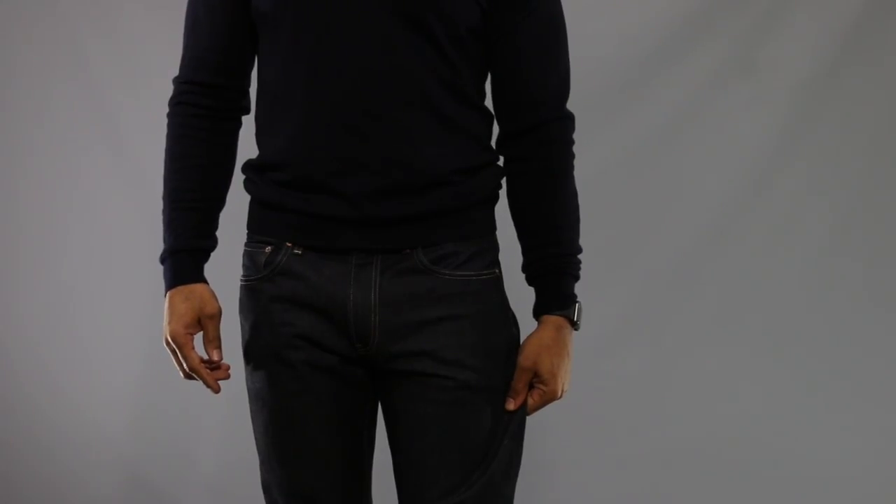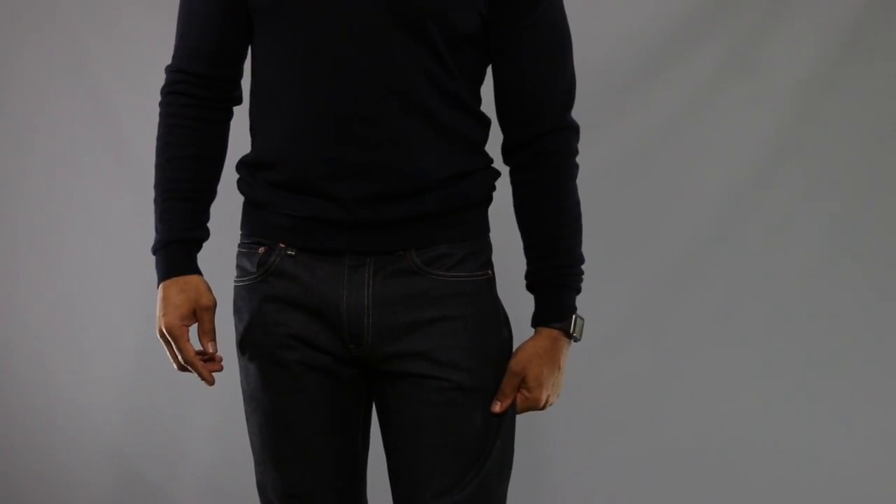Now for a little bonus tip: if you're only going to have one pair of jeans and you can't decide which wash to get — whether a dark wash, medium wash, or a light wash — start off with a dark wash. A dark wash is your most versatile and it's the easiest to dress up or dress down.